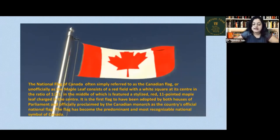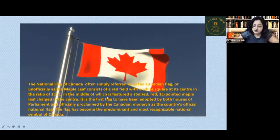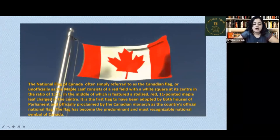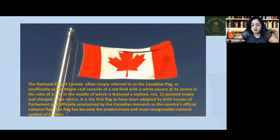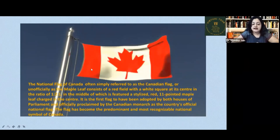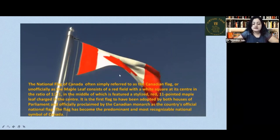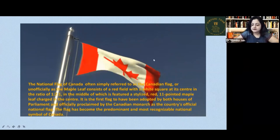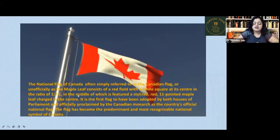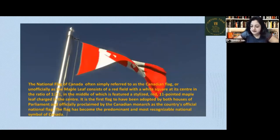In the middle of the flag is featured a stylized red 11-pointed maple leaf charged in the center. You can see here there is a red field on either side with a white square in the middle, in the ratio of 1 to 2 to 1. In the center is a stylized red 11-pointed maple leaf.